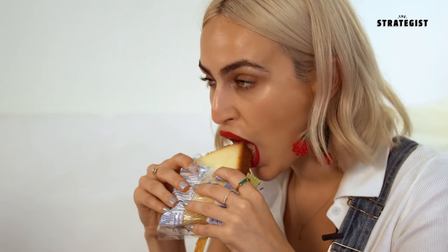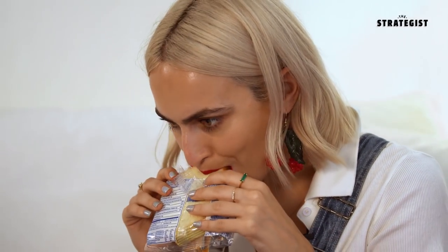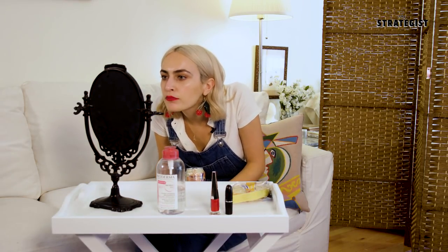Rihanna says this lipstick is so amazing because it can withstand anything — you can even make out in it — but I'm just going to eat something. I'm going to try this loaf cake. Honestly, I tried to press my lips into it as much as possible. Pretty good. Now we're going to see how it does when we drink something. It's not budging. I'm pretty impressed. This is supposed to last 12 hours and I've only had it on for about 25 minutes, but for the sake of the video I'm going to take it off and throw on Ruby Woo to see how it fares.